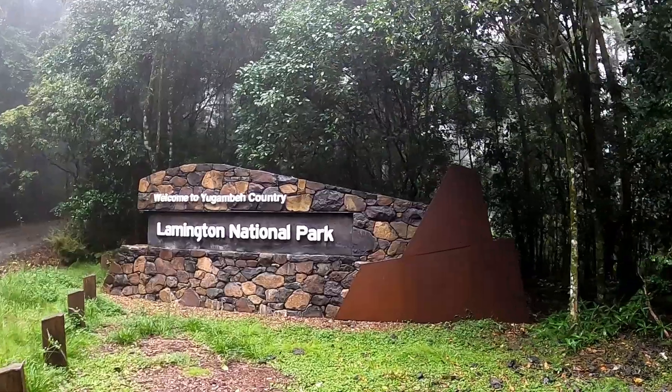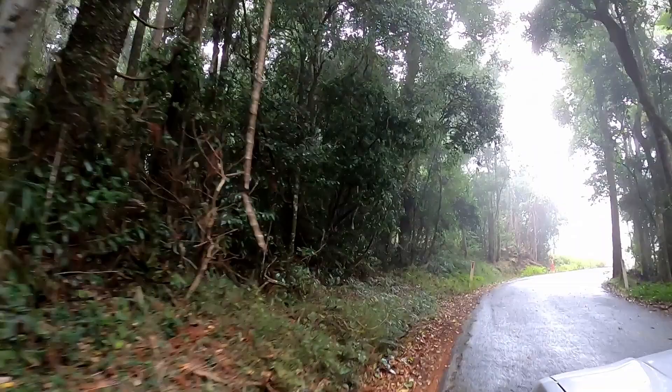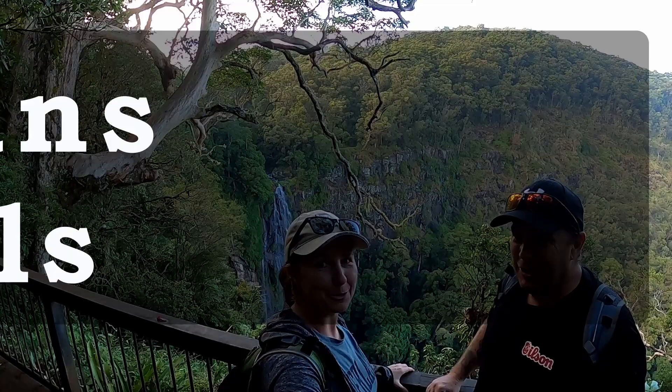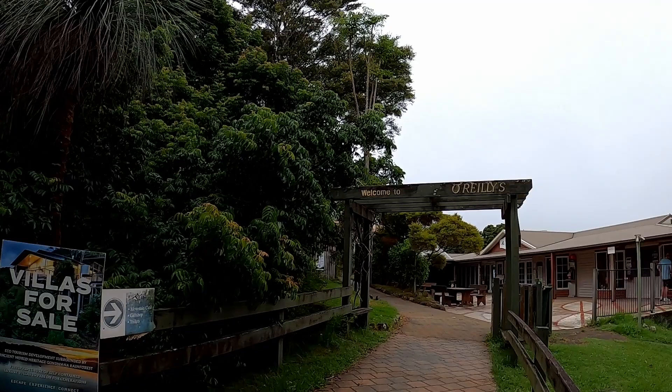Hi guys, Chris here. If you were watching last week, Matt and I are still exploring the Lamington National Park in the Gold Coast hinterland. This week we're featuring the walk to Moran's Falls, which happens to be one of the most popular in the National Park. You can visit Moran Falls or Lamington National Park on a day trip from the Gold Coast or Brisbane, but to complete a couple of different waterfalls on this trip, we stayed overnight at O'Reilly's Rainforest Retreat.